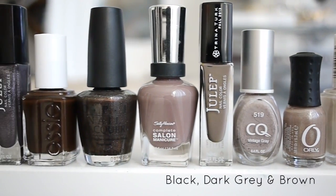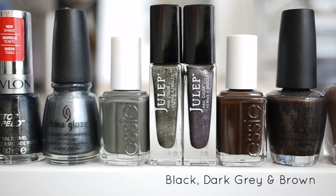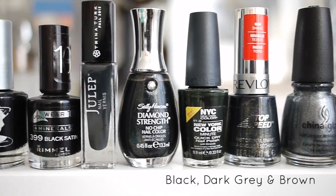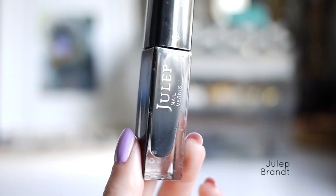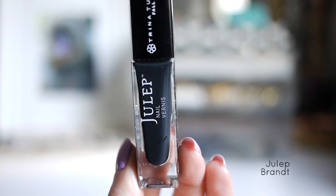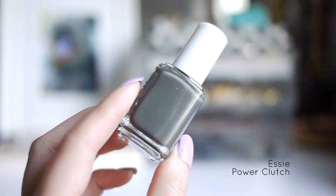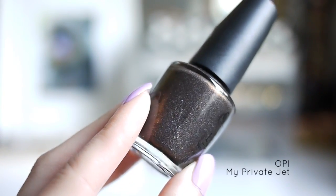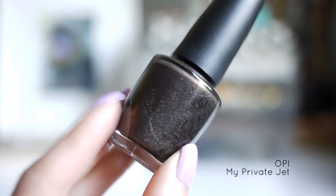Here are my black, dark gray, and brown polishes. My favorite black polish to use — I think it's technically a really dark gray — is the Julep Brandt. I used this one for the lightning bolt tutorial and the snake tutorial. One of my favorite polishes is the Essie Polish in Power Clutch, and I think it's really pretty for the wintertime. One of the very first OPI polishes I ever bought was OPI My Private Jet — a rich brown with holographic flecks that is absolutely gorgeous in the sunlight.